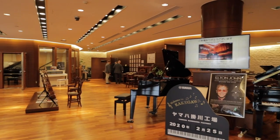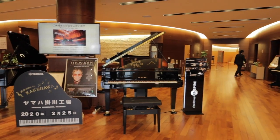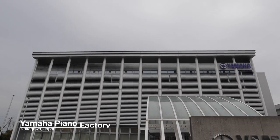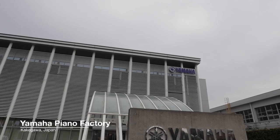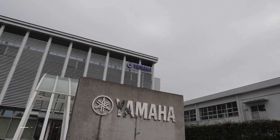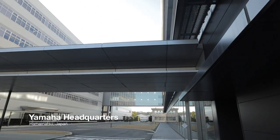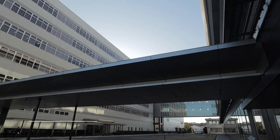Our first day we were comparing and tasting pianos, comparing the different qualities, and then the second day was pretty incredible. We actually got a chance to walk through the factory at Kakegawa. We're right now in Hamamatsu, which is the headquarters city of Yamaha. And Kakegawa is about 30 minutes drive away.